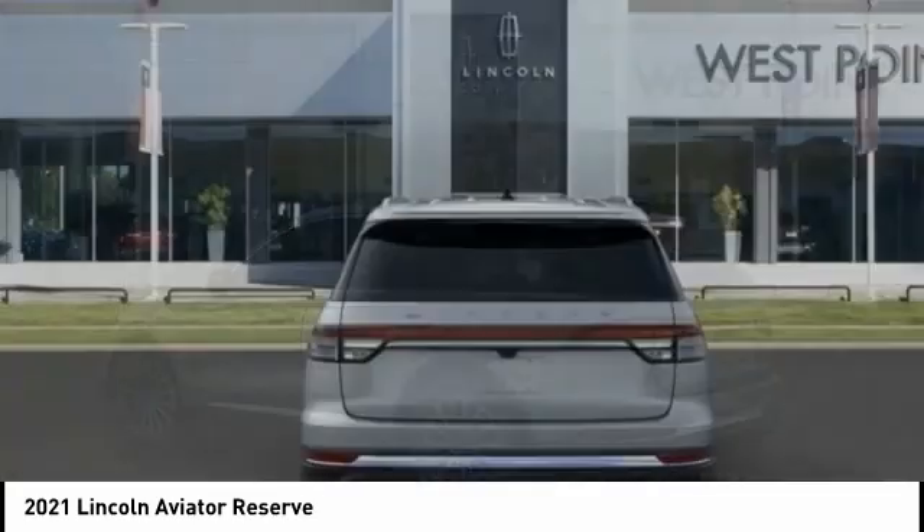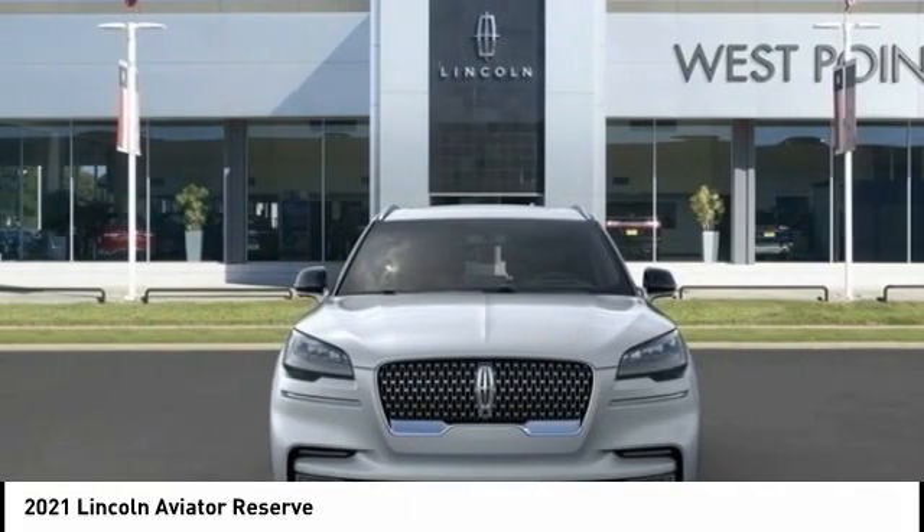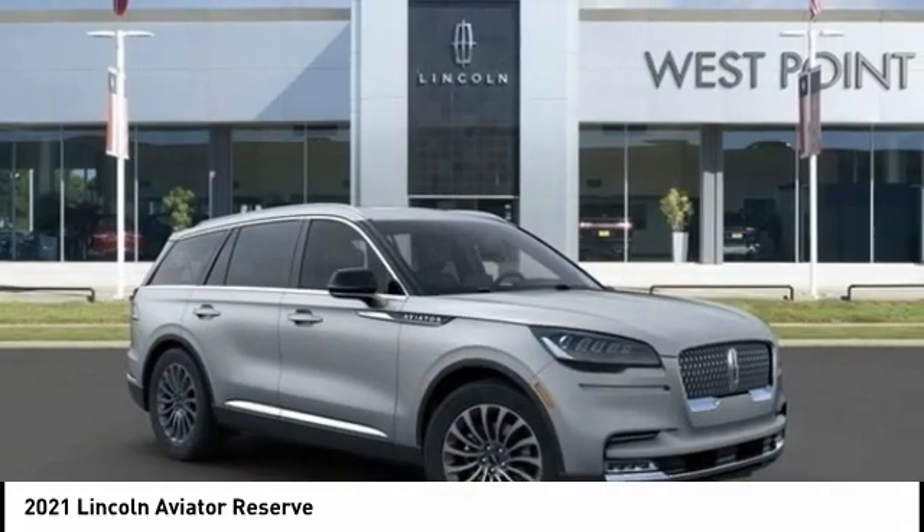Properly equipped, the Aviator can tow up to 7,300 pounds — significantly more than most imported SUVs in its size class.